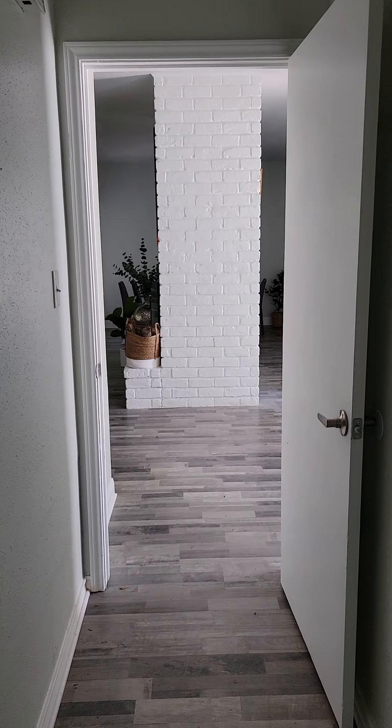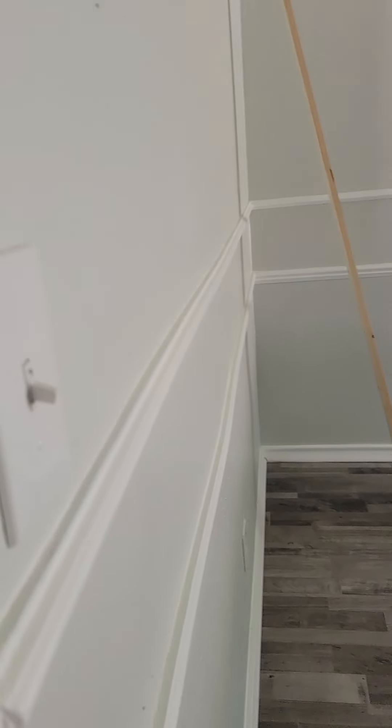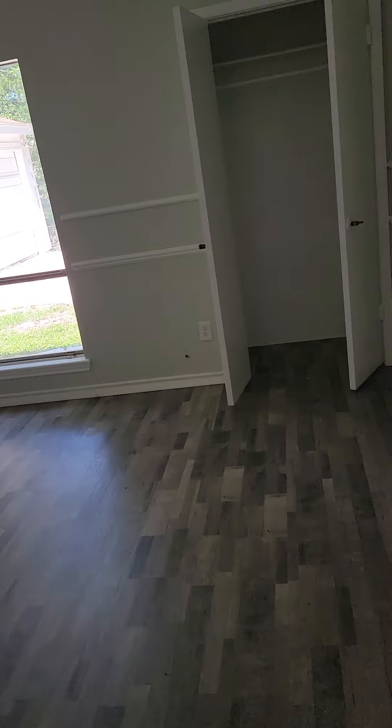This leads back to the front of the home where we came in. This is the hallway leading to the other bedrooms. This is the master we just came out of. Another bedroom on the left — nice size room with a closet.